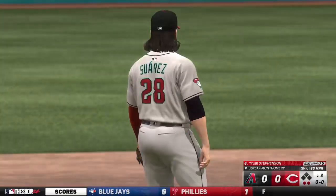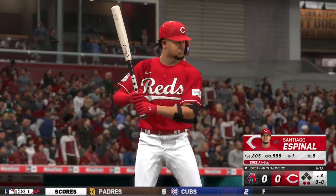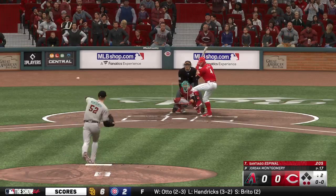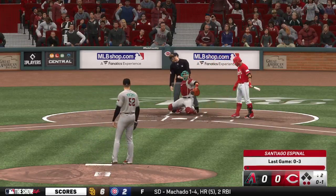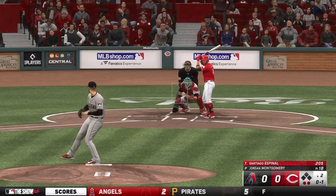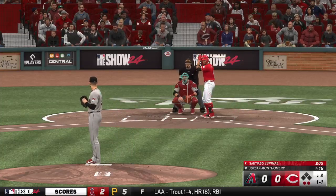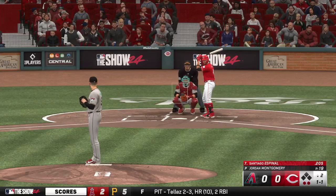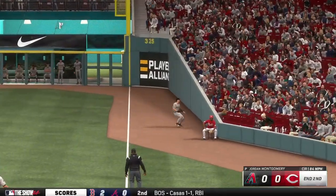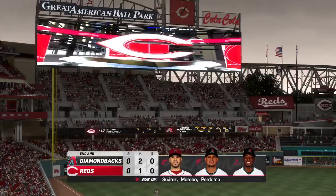Batting seventh, the shortstop — Santiago Espinal digging in. That one finds the zone — a little one. The shortstop takes the ball headed down the line. Carroll moves towards it, brings it in for the third out. No runs, no hits, no errors. We play two full — we're tied, nothing-nothing.